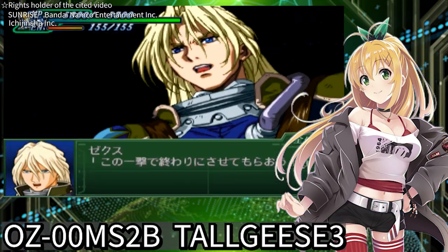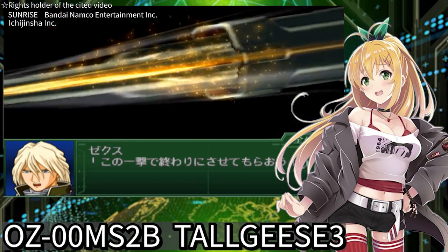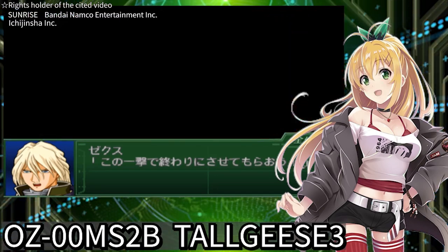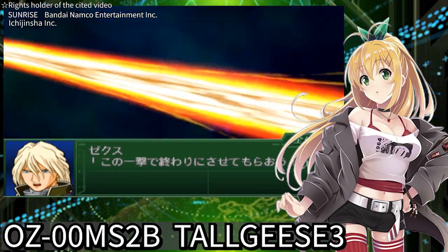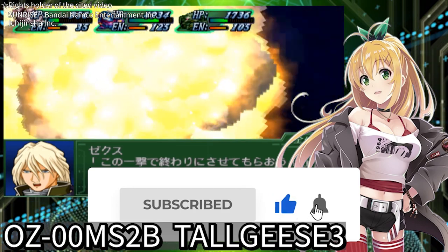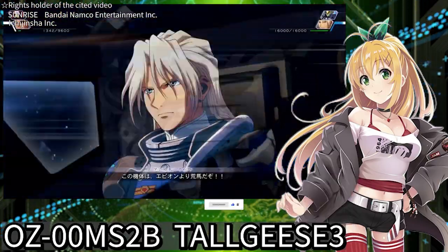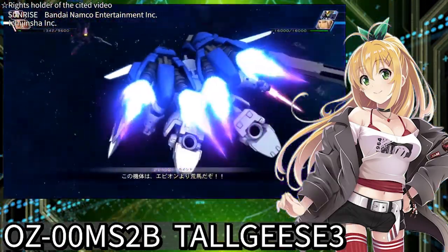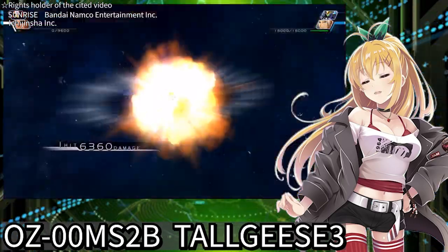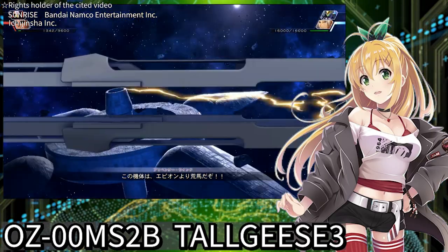There's something I must tell you in the end. The Mariemaia Army is about to declare war. The only unit capable of rushing to their hidden satellite and destroying it is Tallgeese III. Please hit the subscribe button — a hidden hangar in front of your house will open. Press the like button to activate Tallgeese III and take off into space. Hit the bell button to release the maximum output of the Mega Cannon — there's only one chance. You are granted the codename Wind. I'll see you in the next episode. Until then.